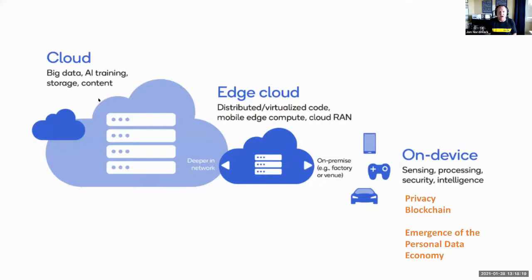These advances have allowed computing to move from the cloud to the edge cloud — a cloud run by telecoms like Verizon, close to the consumer. We're headed toward on-device cloud computing where sensing, processing, and storage all happen on the device, with implications for privacy. There will be a lot of blockchain advancements around this type of data analysis and storage, and we'll see the emergence of the personal data economy where consumers take control of their identities.